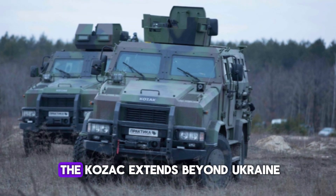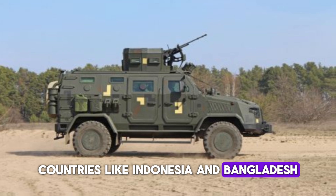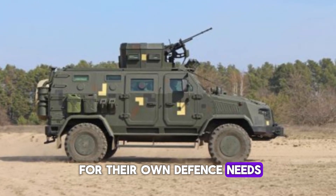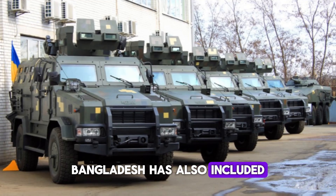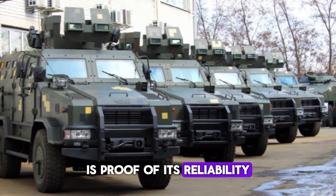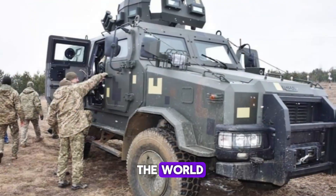The global appeal of the Kozak extends beyond Ukraine. Countries like Indonesia and Bangladesh have seen the vehicle's potential and adopted it for their own defense needs. In Indonesia, two Kozak vehicles were received for trials, and Bangladesh has also included the vehicle in its fleet. The Kozak's international presence is proof of its reliability and effectiveness, as it meets the needs of various armed forces around the world.